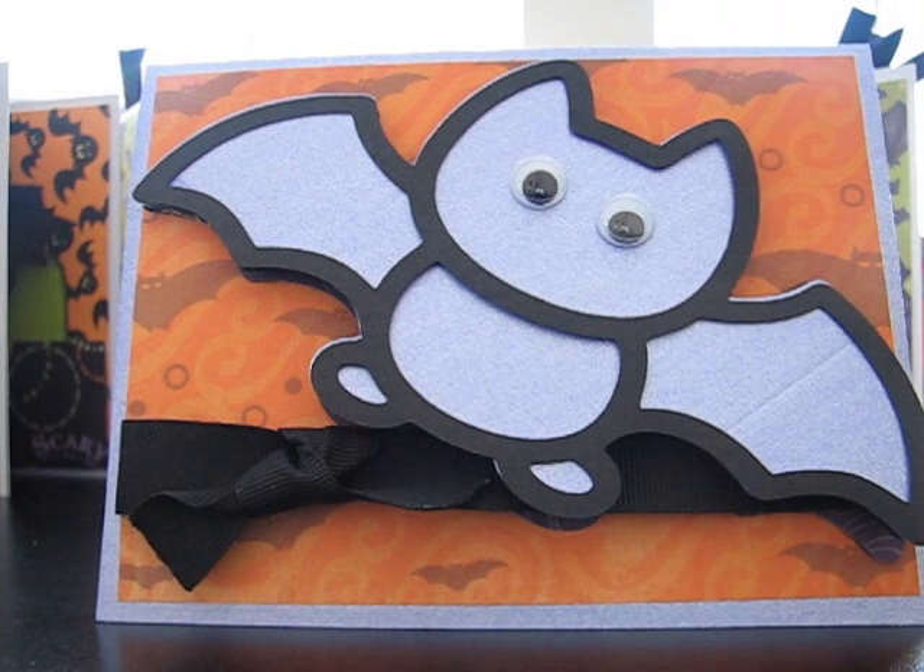Hey guys, it's Janice with paulsdreamandjoy.blogspot.com. This is the card I made for the Cricut card challenge. I'm on design team number one and our challenge this week was to make a Halloween card using the card feature from any cartridge we wanted and using any colors we wanted. And this is challenge number 42.